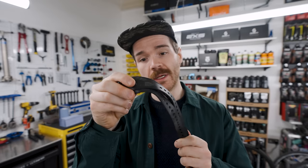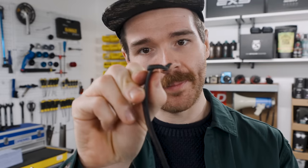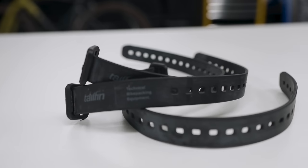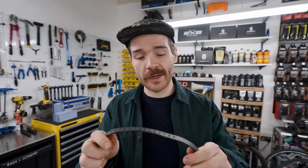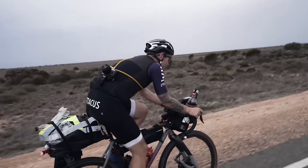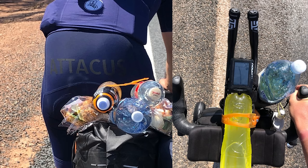Ski straps — these ones are from Tailfin but there are other ones available. I like these ones specifically because the buckle is curved so it means it's never going to rub on your frame. They're really useful when you're out doing adventures or races; if you want to carry some more stuff you can strap it onto your bike, or if a bag breaks you can use these in the various different lengths available to fix it on the go. I've used straps like this when riding across Australia to strap big bottles of water where you don't actually come across lots of water.